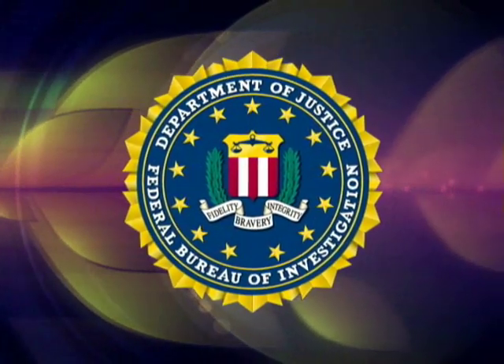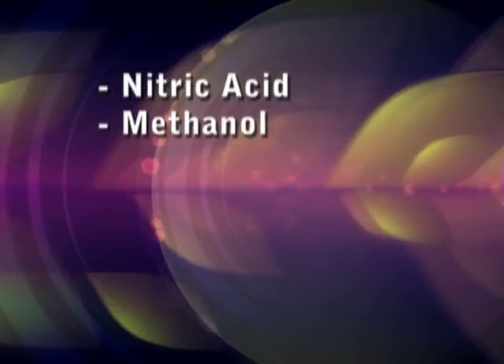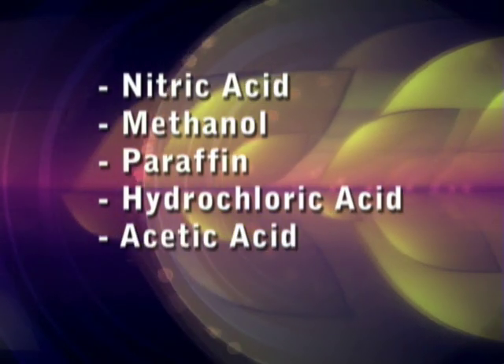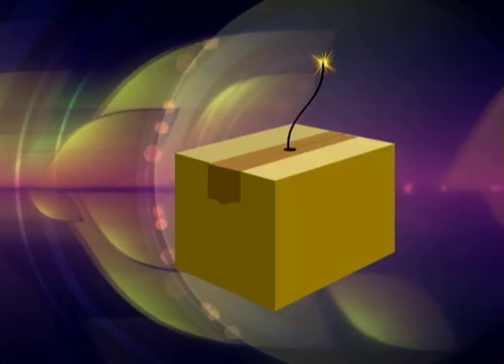The Federal Bureau of Investigation, or FBI, now requires labs to carefully inventory their quantities of nitric acid, methanol, paraffin, hydrochloric acid, acetic acid, acetone, etc. The Bureau is concerned that with some basic knowledge of chemistry, it is relatively easy to make a device that could explode.